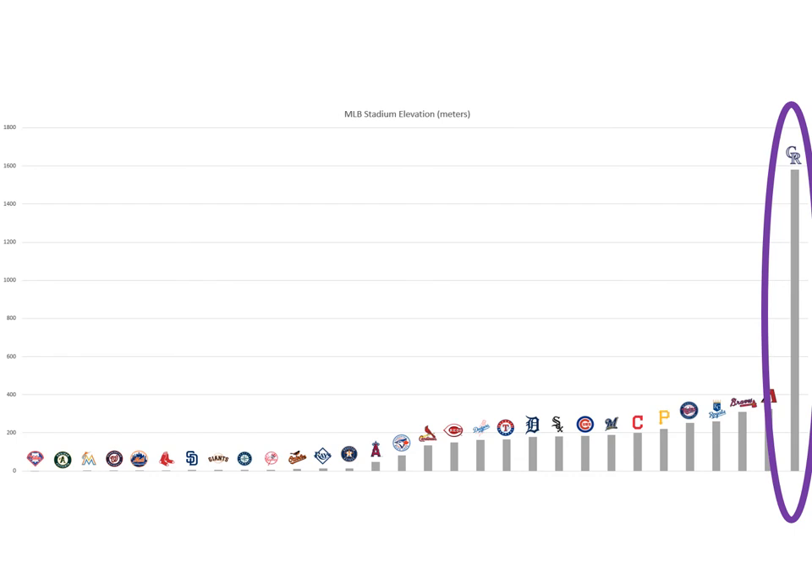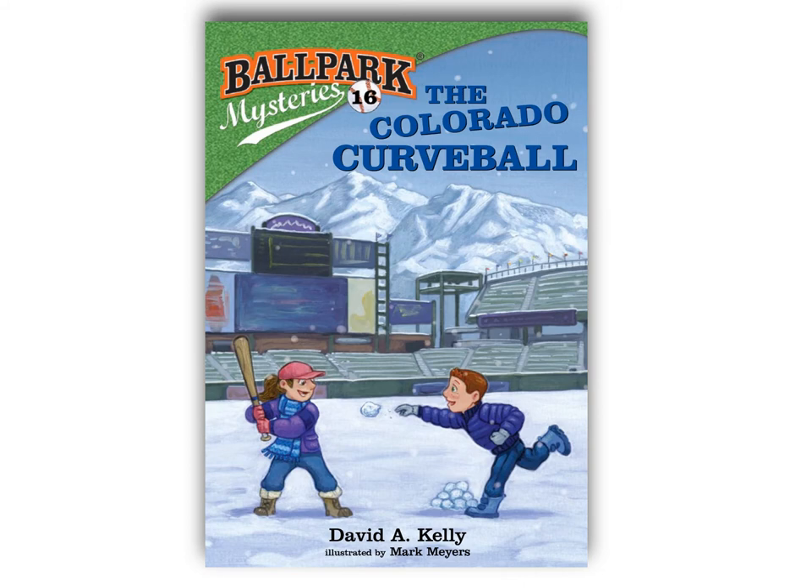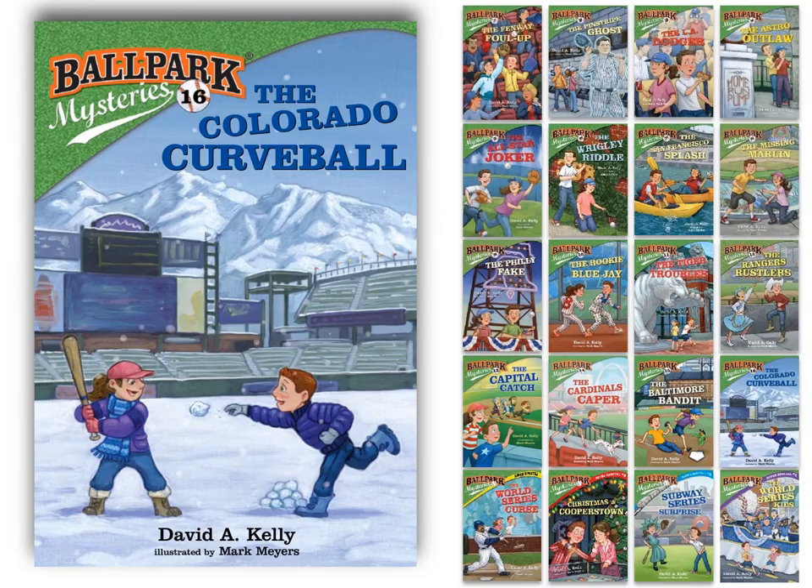That's our Ballpark Mysteries 1-Minute Mystery for the Colorado Rockies. Please pick up the Colorado curveball to learn more about the Colorado Rocky Stadium and team history, or pick up any of the other 19 Ballpark Mysteries books to explore other MLB stadiums.